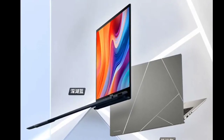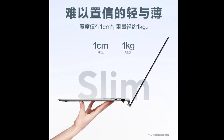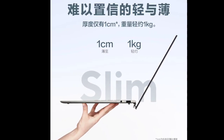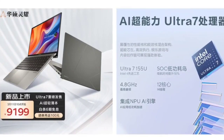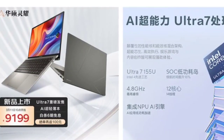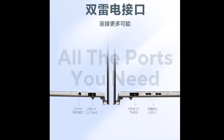ASUS has officially launched its latest addition to the ZenBook series, the ZenBook 13 2024, further expanding its lineup of advanced notebooks. This new model stands out for its remarkably lightweight design, weighing in at just around one kilogram, and its inclusion of the cutting-edge Intel Core Ultra 7 155U processor.